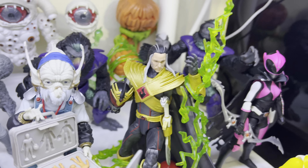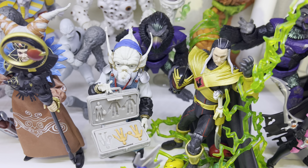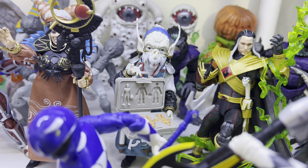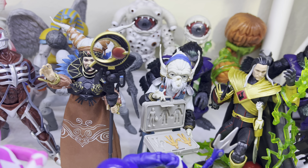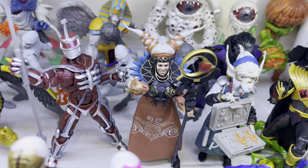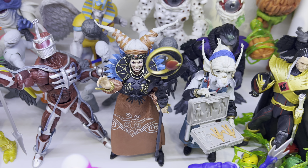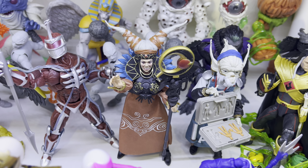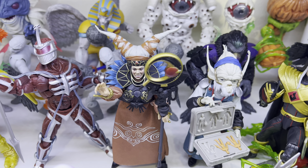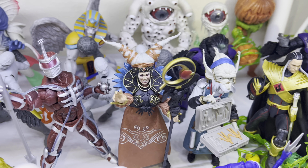We got Finster with his little clay-making briefcase thing. I love that Finster sculpt — it's a nice figure. This is one thing I love about Hasbro's Power Rangers line: it's the best Power Rangers line ever. Look at how deep the roster is — we never really got a six-inch dedicated Rita Repulsa or Finster before, and Lord Zed is fully articulated too. And look at Rita — 'Make my monsters grow!' She used to crack me up.